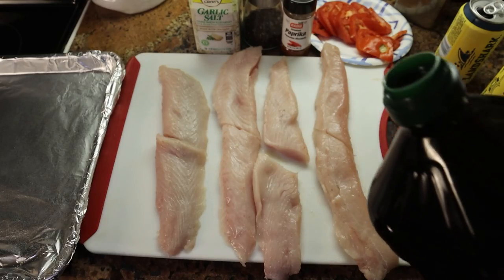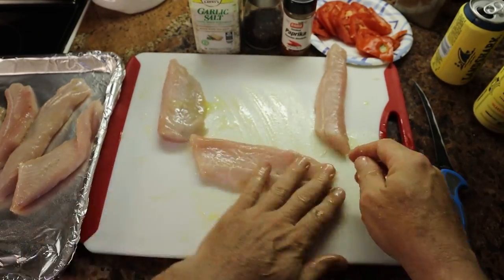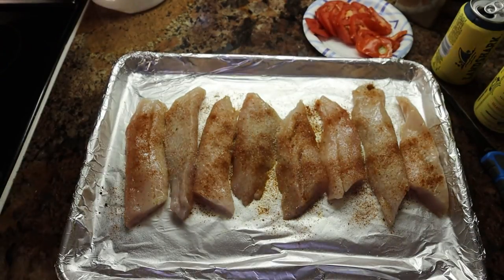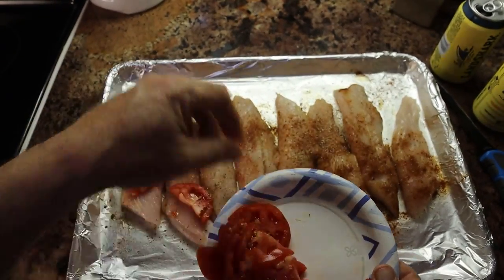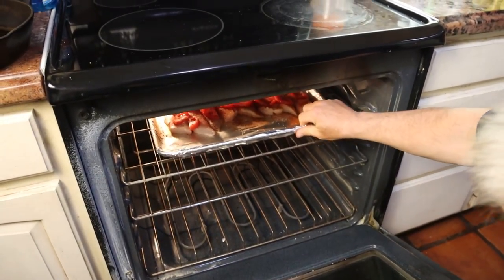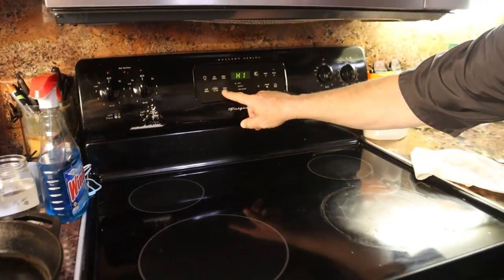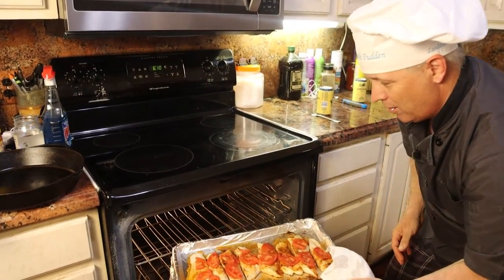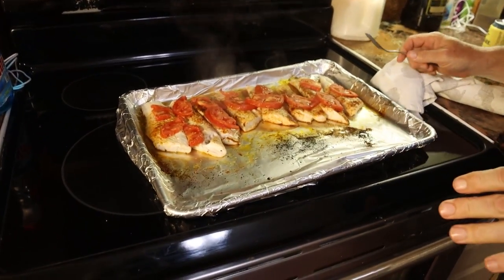I just took the fish, got it all laid out, put some olive oil on it, swashed it all around, put it into my broiling pan — more of a cookie sheet I guess. Just paprika, salt and pepper, covered both sides. I was going to use lemons on top but I like to use tomatoes for the acid — that way I can actually eat the tomatoes and they're quite delicious. Just threw it in the oven and broiled for six or seven minutes. It's done already — looks super good, didn't stick to the pan.